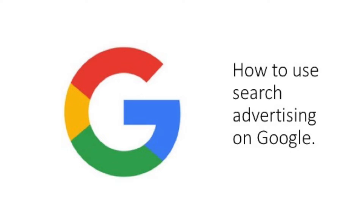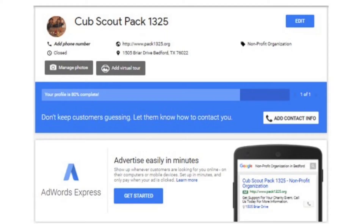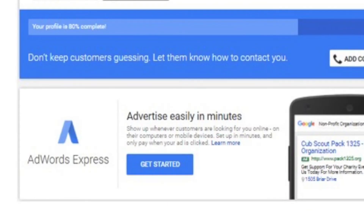Today we're going to take a few minutes and talk about how to use search advertising on Google to promote your pack, troop, crew, or ship. I built a fake Cub Scout Pack here in Texas — Pack 1325. I went into a tool called Google Sites and built a website for my make-believe pack to demonstrate how this whole thing works. What's interesting about Google Sites is that once I finished building my Google website for my mythical pack, a window pops up with the name of the pack, a URL, a street address, and a place to add additional information. But look at the bottom of this page — AdWords Express pops up. Once it automatically builds your site, it instantly says, 'Do you want to advertise your site? Get started.' It's already taken the information I put into Google Sites and showed me what an ad might look like. It's so simple, it's so easy.